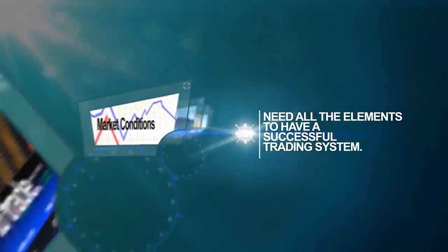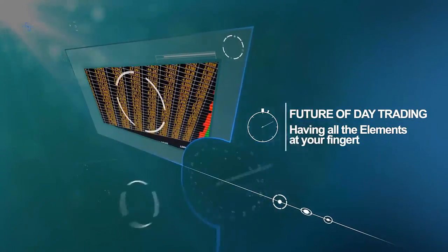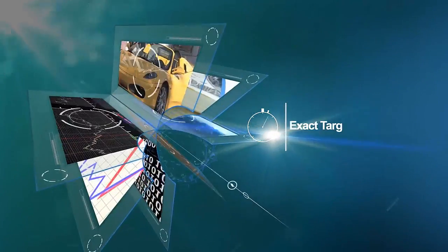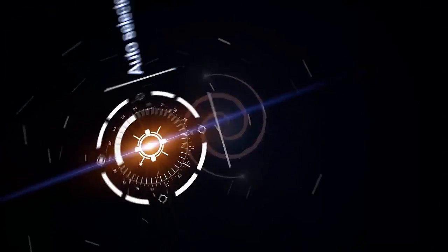We don't confuse you with betas and thetas and all that stuff. We just get right down to the simplest core items that you really need to be successful as a trader. And the goal is — and you can prove it — 10% in 10 minutes. We do that almost every day in the market, and the market gives it to us quite often.